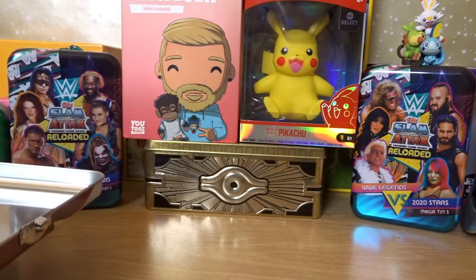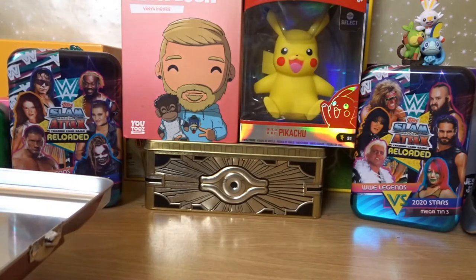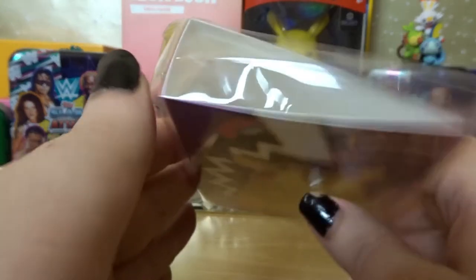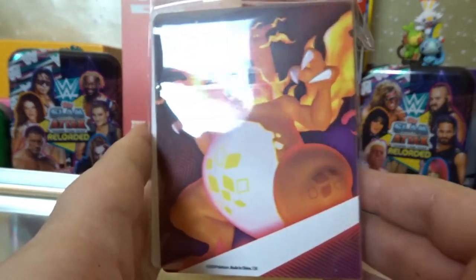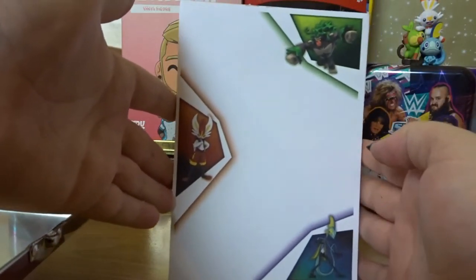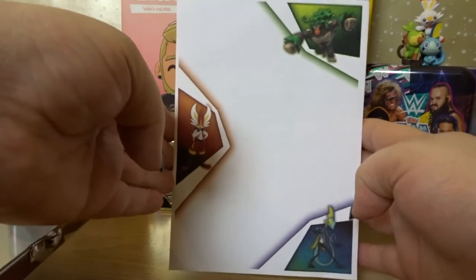We'll leave the packs till last because this next part is also pretty cool. So in this next part — it's a mini portfolio, like a mini binder. It probably fits about ten cards or something like that. We've got Pikachu on the front and Charizard on the back, a nice little folder to put some cards in. Next up we've got a little notepad with Rylabum up top, Cinderace here and Inteleon down there — just a little notepad, nice enough.